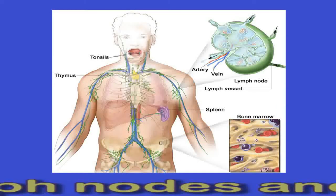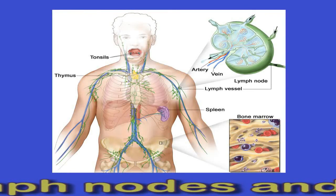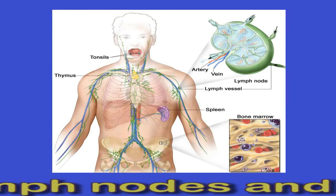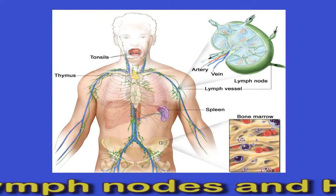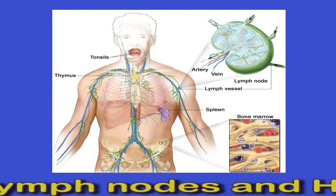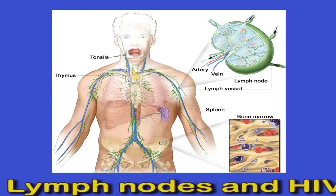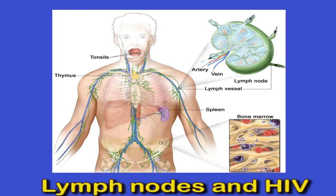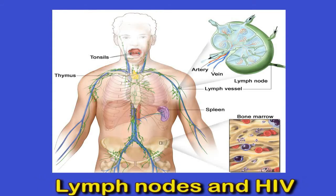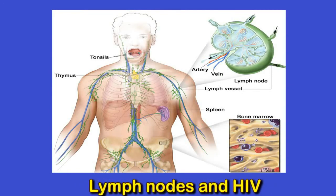They feel like tender, painful lumps, and a person may notice them on both sides of the neck, underneath the chin, the armpits, and the groin. Swollen lymph nodes can be an early symptom of an HIV infection. When the body first senses the virus and combats it, the person may experience flu-like symptoms, or what doctors call seroconversion illness. The person may also be able to feel swollen lymph nodes throughout the affected areas.